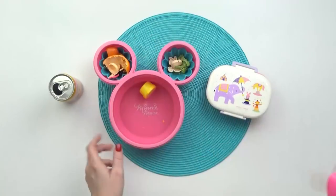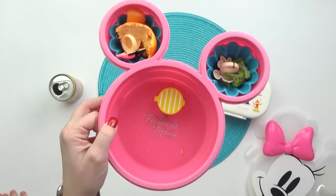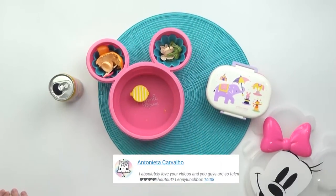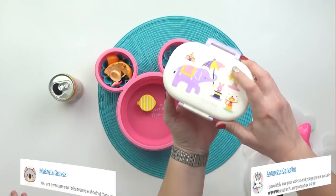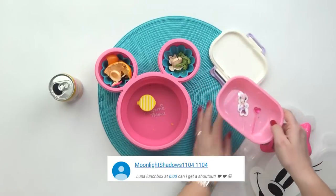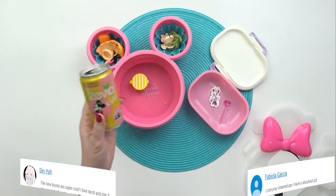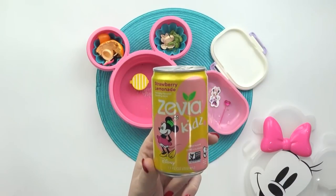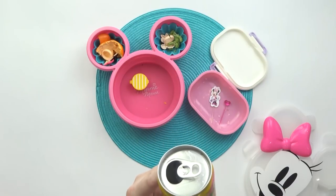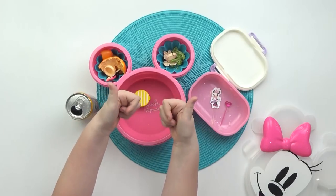When Mackenzie got home I checked in with her — she loved the lunch and said it was her favorite so far. She ate just about everything. She thought the strawberry cinnamon rolls were delicious. As for the drink, she didn't really like it because it was too carbonated and she doesn't really like carbonated drinks. Oh well! Jennifer gives this lunch two thumbs up. See you tomorrow.